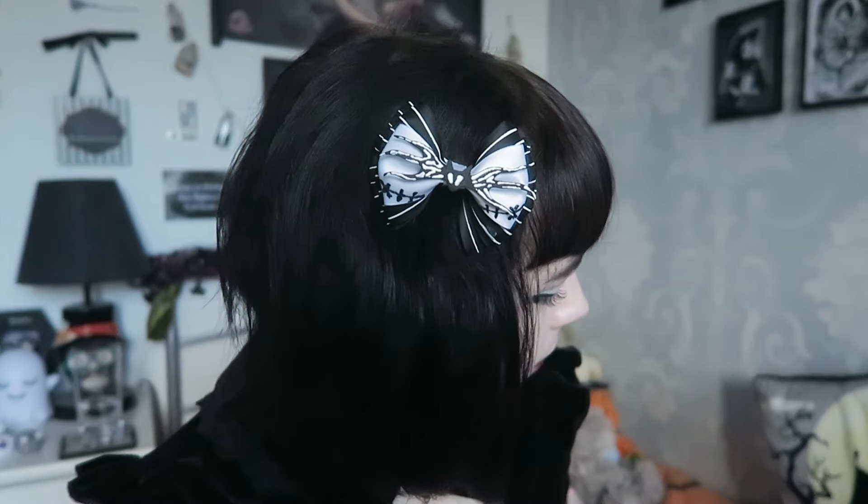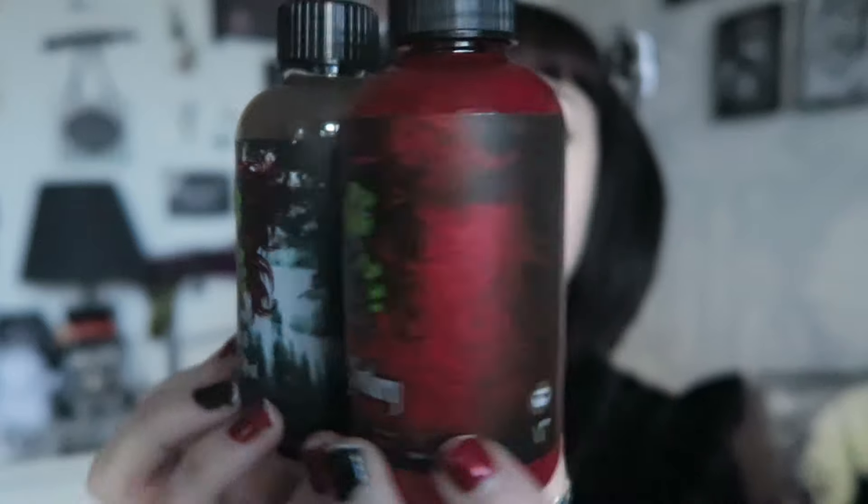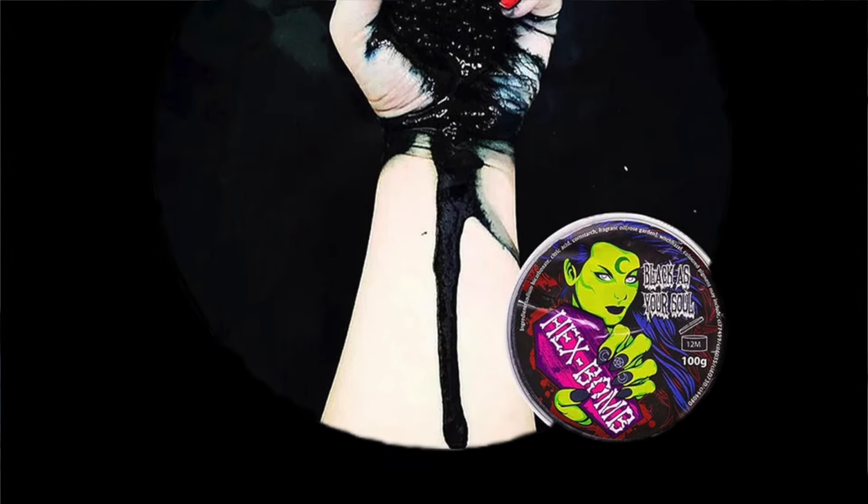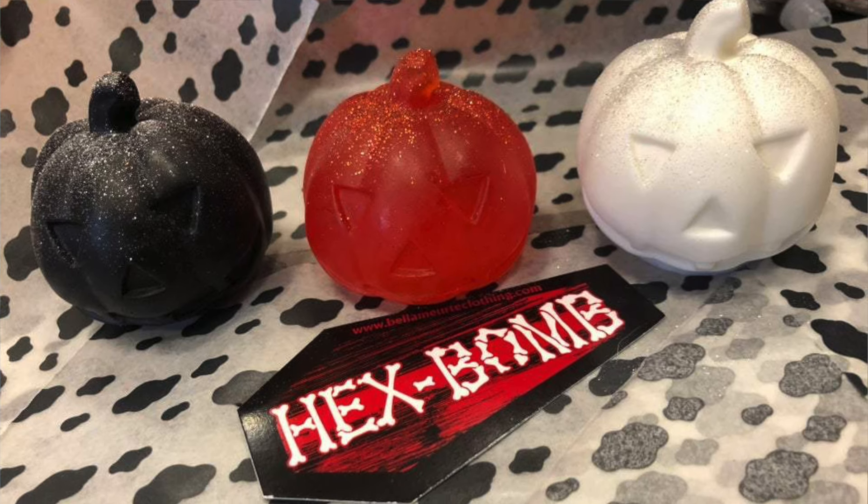Now I'll move on to bath and beauty. The first one I immediately thought of was Hexbomb — they make very cool black and red shower gel. I have these ones: Bathory and Black As Your Soul. They would make a really nice gift. They also do bath bombs, soaps, body mists and perfumes. Their bath bombs are so cool — who wouldn't want a black bath bomb? Their perfume oil is also really nice, and they do have a mystery bundle with a set amount of things for a certain price.